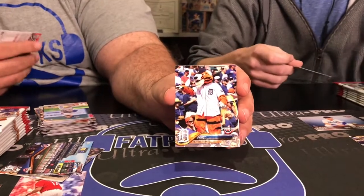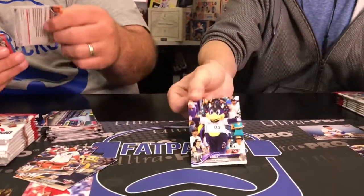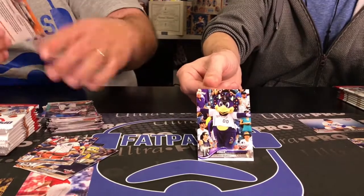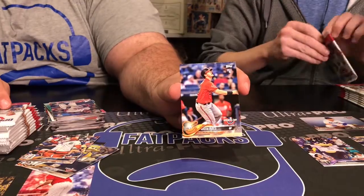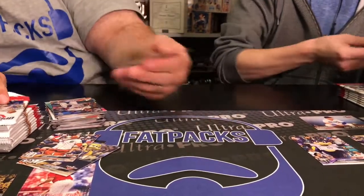Throw out Dinger as well — Rockies. This guy's gonna be pretty decent: Austin Hayes, a little rookie card action right there. Good deal.